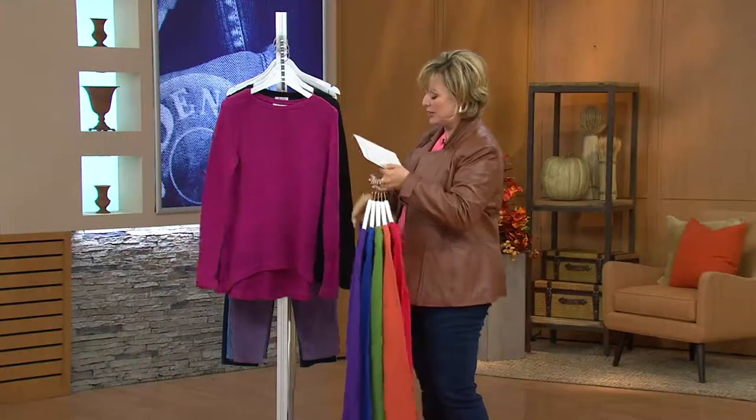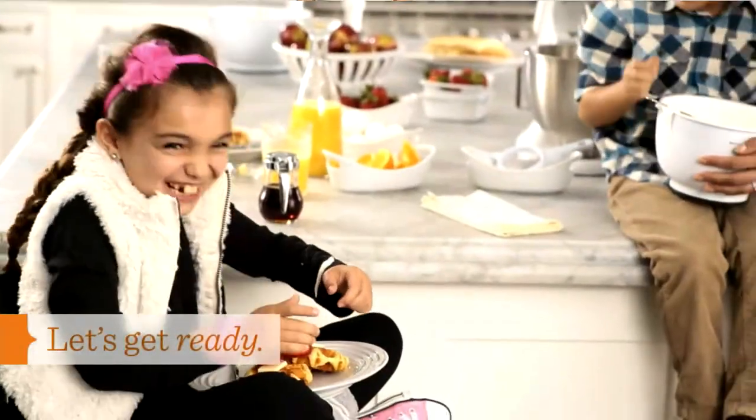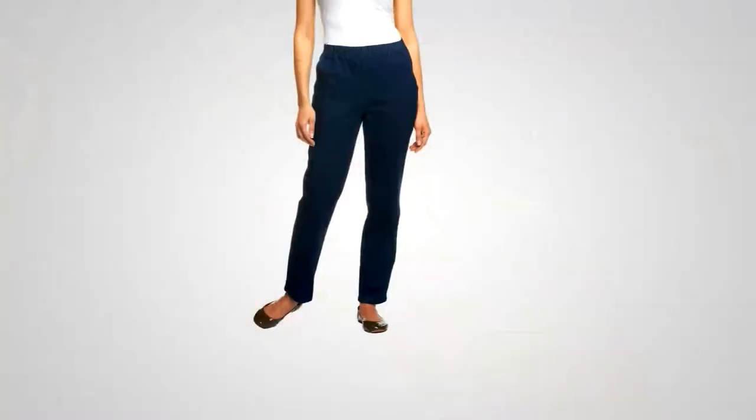Stay on the lines for our high-low sweater — great little basic for fall. And coming up in about five minutes, we are going to show you our stretch pants with side pockets. Our planner Scott, who I just adore, has coined the nickname 'side pocket señoritas' for the ladies who buy these pants and buy multiples of them.